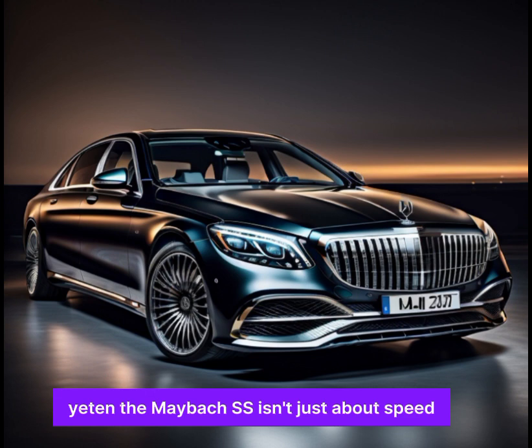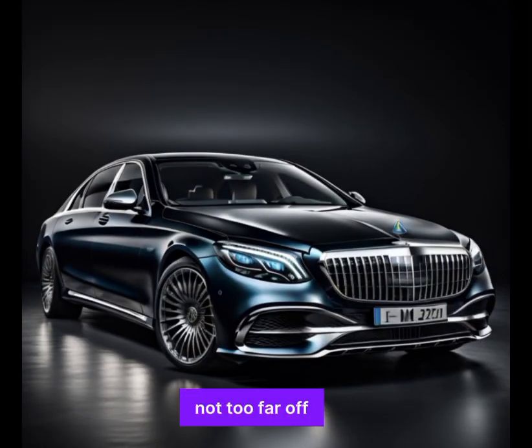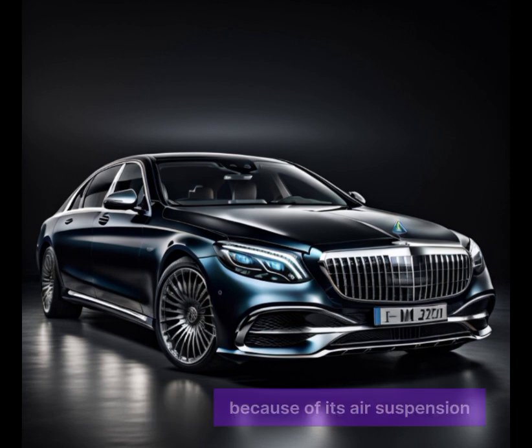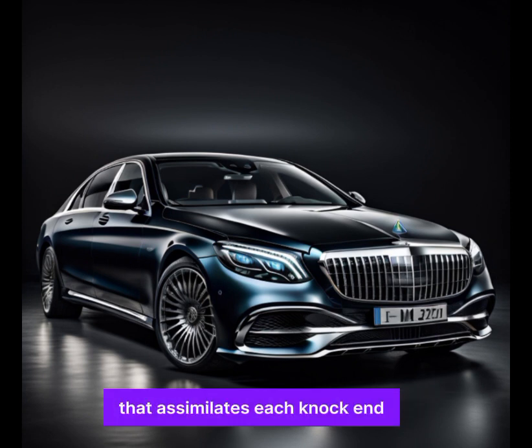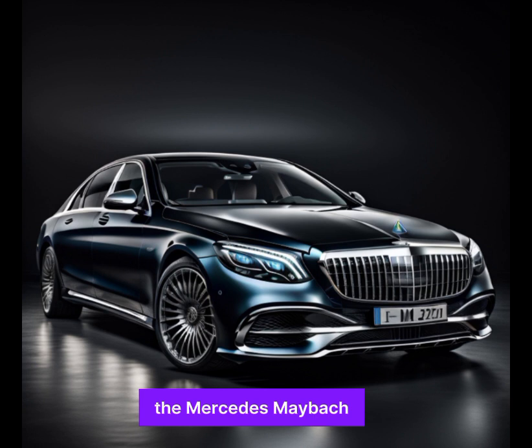The Maybach S isn't just about speed — it's about gliding down the road with effortless grace, thanks to its air suspension that absorbs every bump and dip like a magic carpet. And when you do need to stop, the strong brakes bring you to a halt with confidence.